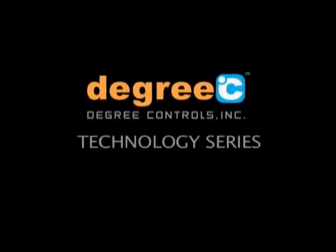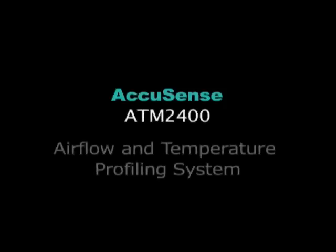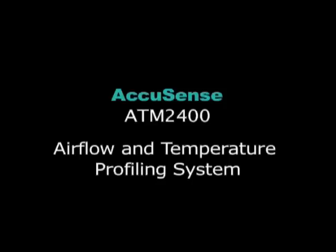Degree C Technology Series presents AccuSense ATM 2400 Airflow and Temperature Profiling System.